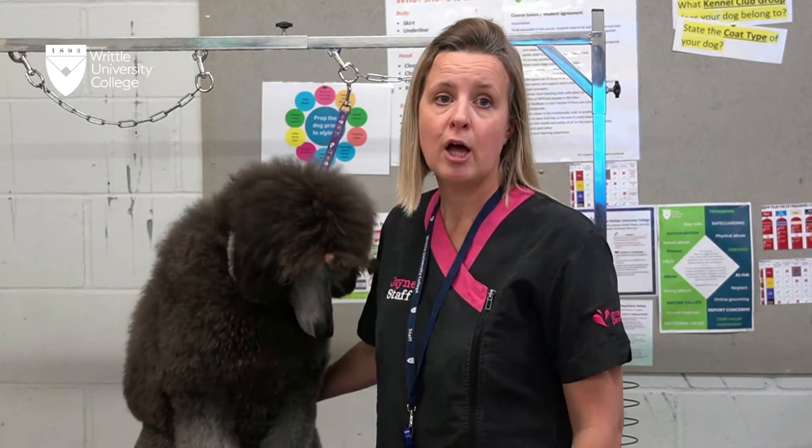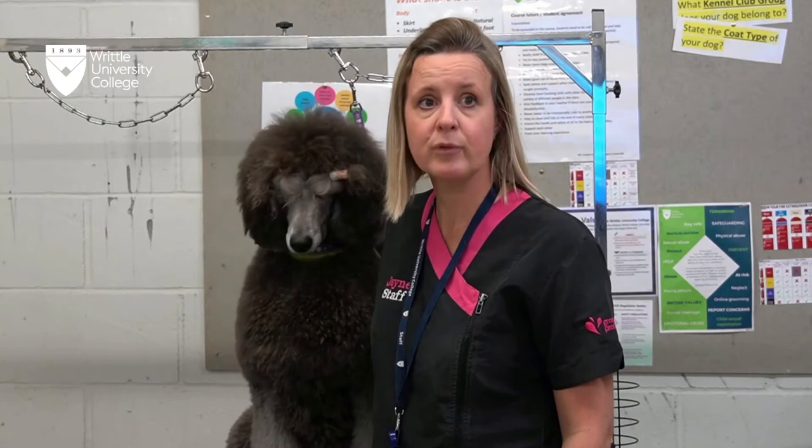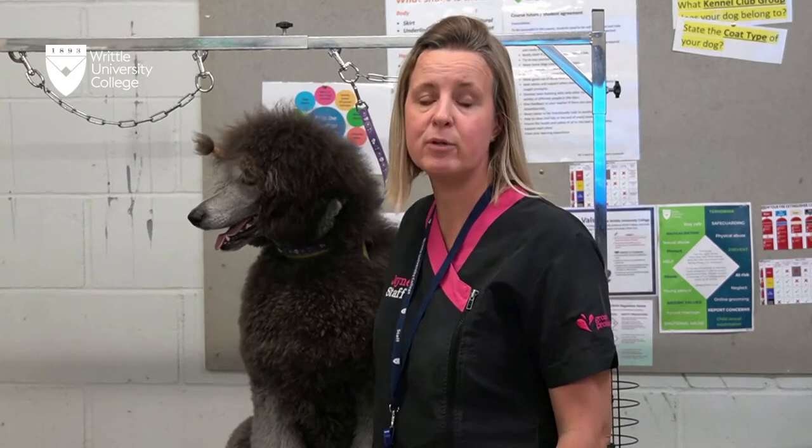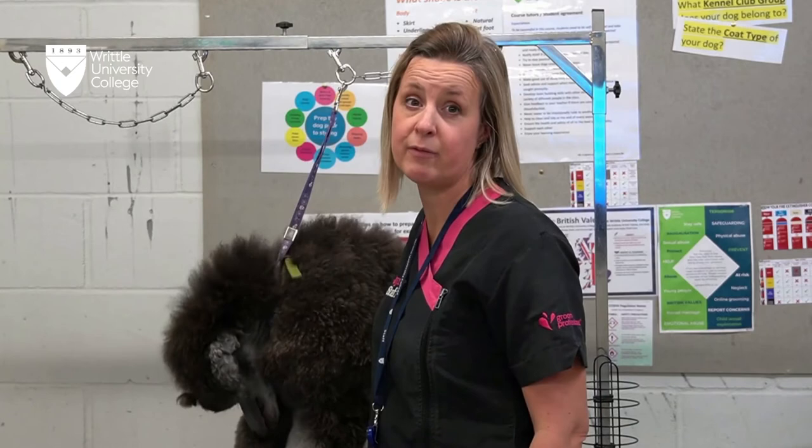The first one, the 16 to 19 programme, we run over 34 weeks. You will be required to come to college for the dog grooming department for one day, and you will have to have a two-day work placement which you sort yourself within a grooming parlour. You will be required to attend maths and English if you have not met the Grade 4 criteria. The 19 plus programme runs over 18 weeks for a day course, currently on Monday and Tuesday from 9 till 4. We also do a Wednesday or Thursday evening which runs from 5 till 9 over 30 weeks. We strongly recommend work experience to go along with your course to help progression onto the Level 3.